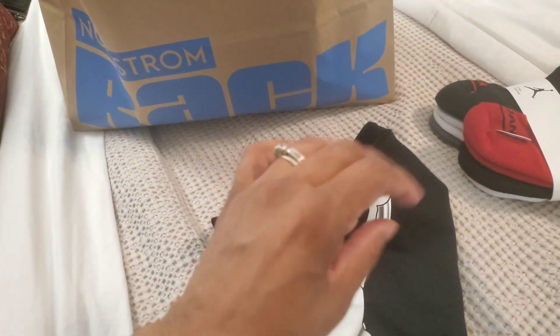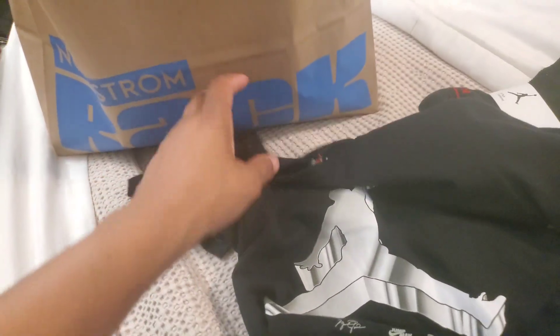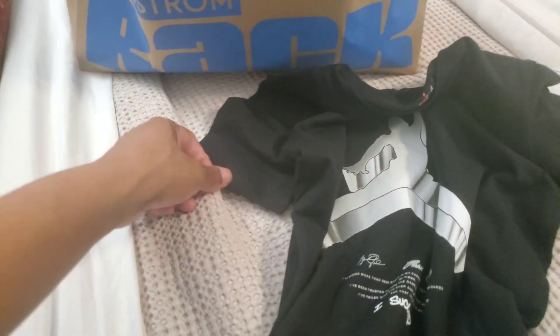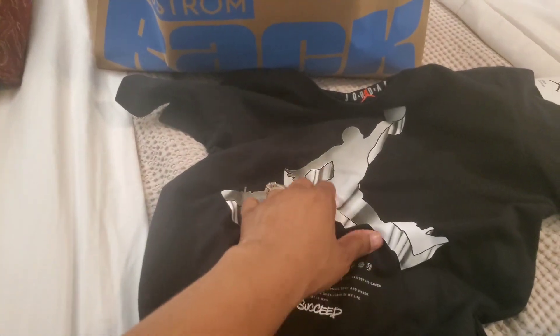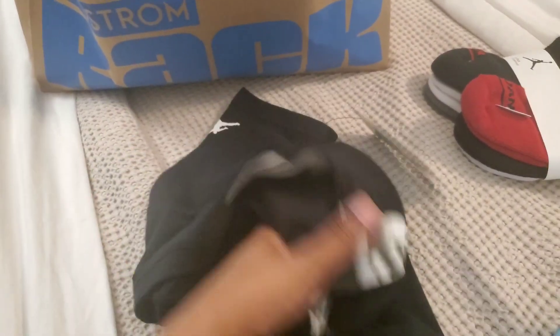The next thing I got was this shirt. They had a bunch of shirts that were $12.97 — different colors, different kinds, different things on them. They were all like Nike and Jordan. My son isn't really into all that stuff, he's more into graphic tees and anime tees, but I got him a couple anyway because I liked this one.